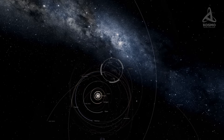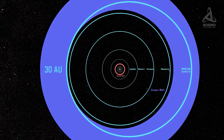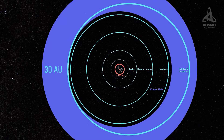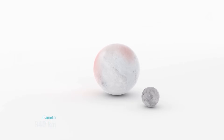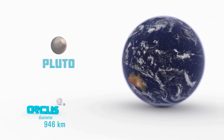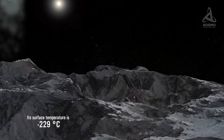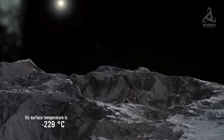The furthest point from the Sun regularly reached by Orcus is 48 AU, and the closest it ever gets to the Sun is 30 AU. Orcus's diameter supposedly measures 946 km, which is approximately 40% that of Pluto. Its surface temperature is 229 degrees Celsius below zero.